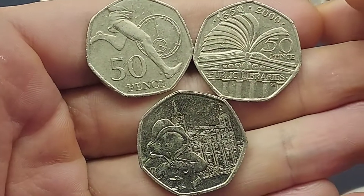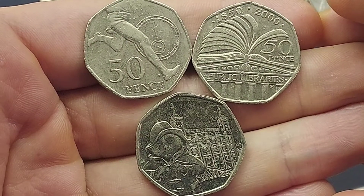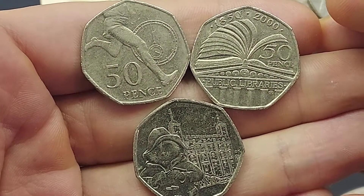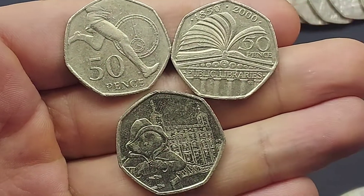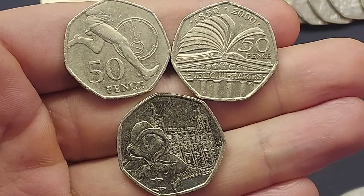That one has definitely come up a lot in the coin hunts, and the third coin found in the change at work is the 2004 Sir Roger Bannister 50 pence coin. Please do comment below if you have been lucky enough to find any commemoratives.